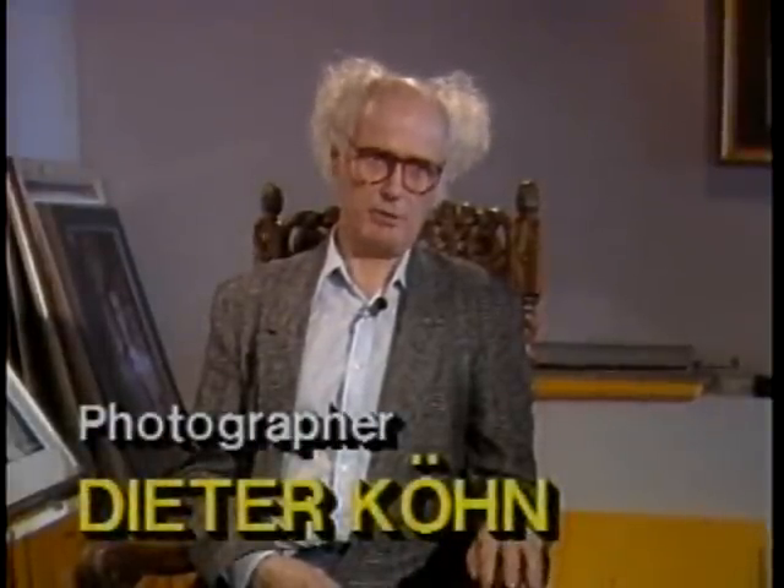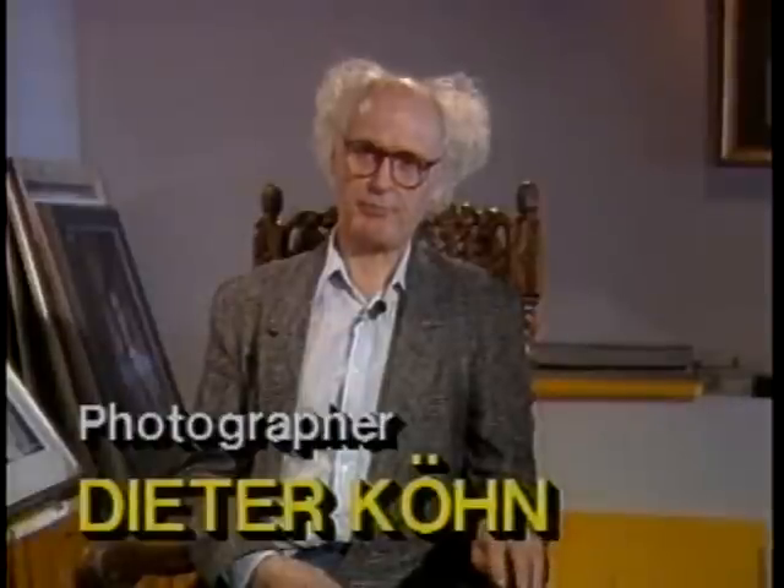Why not, in this time — nearly 140 years after photography was invented by Louis Daguerre — why not being able to do what he did? A positive in the first place. What he did was a silver plate, the famous daguerreotype. And nobody else is doing it now. Why not?